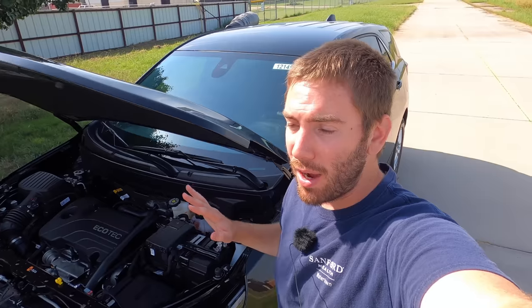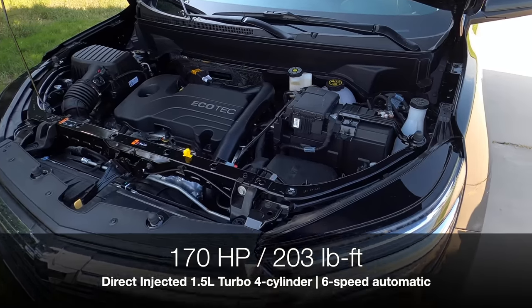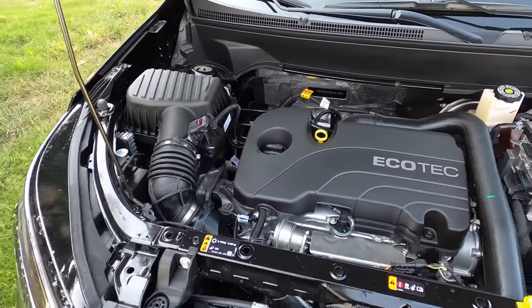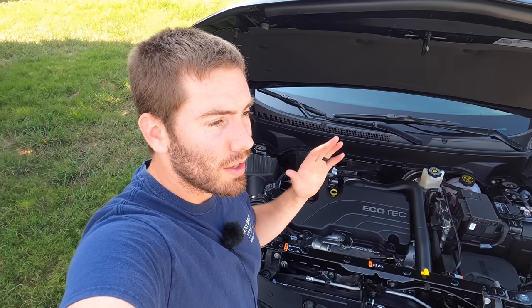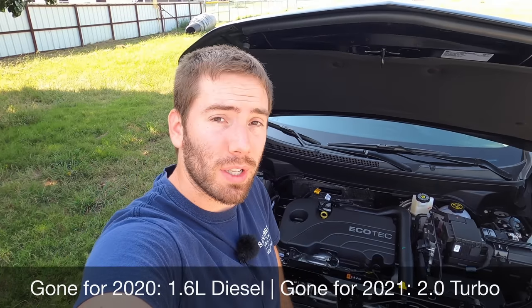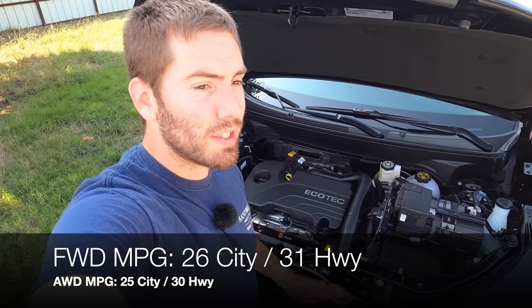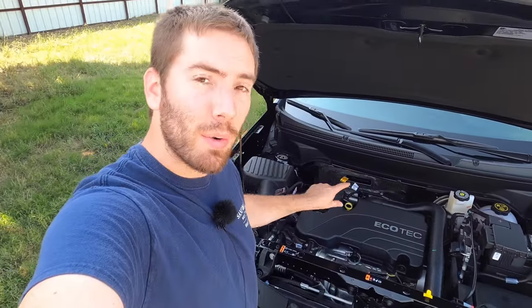Under the hood, there have been some big changes over the last few years, but for 2022 nothing is new. The only option available is the direct-injected 1.5-liter EcoTec turbocharged four-cylinder engine with 170 horsepower and 203 pound-feet of torque, paired with a six-speed automatic transmission. Both the diesel and the two-liter turbocharged engine are now gone. For front-wheel-drive models, fuel economy is 26 city, 31 highway, and 28 combined — not best in class, but not bad.